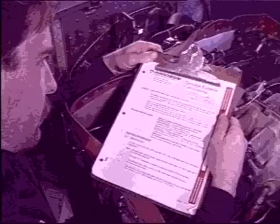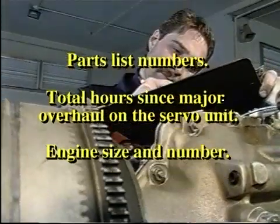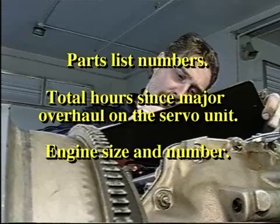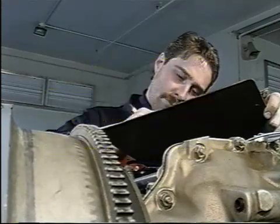Remember, the more information you can supply to the factory, the better the factory can help you isolate your problem. Information like parts list numbers, how many total hours since a major overhaul on the servo unit, the engine size and number, and so on, are very helpful.